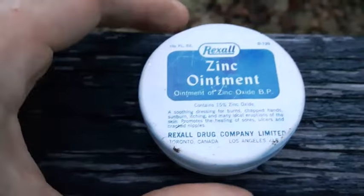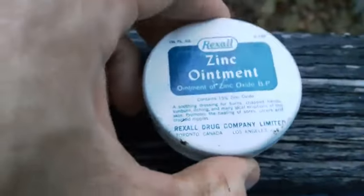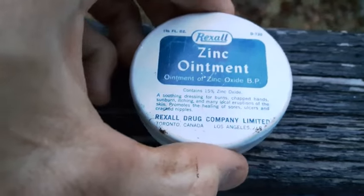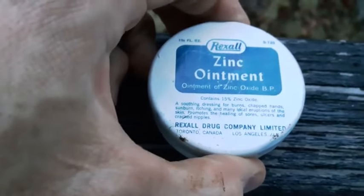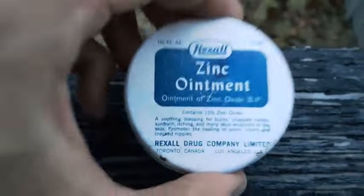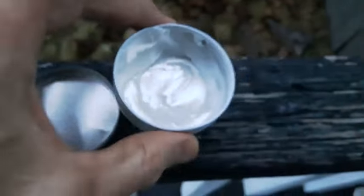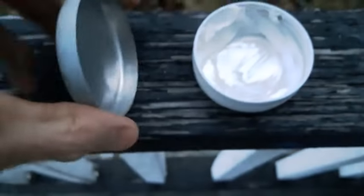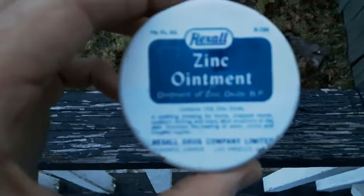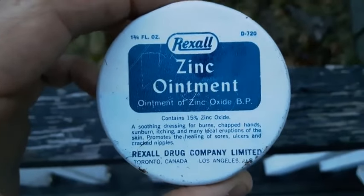It's raining a bit here and it's nearly dark. The zinc oxide ointment tin cleaned up really well - I'm impressed with it. Zinc oxide was used for skin abrasions or irritants like burns and scratches, also in sunscreen and for diaper rash. They say it doesn't expire, but I don't think I'll be using it. Inside we still have some of the ointment. They go for about five to ten bucks on eBay.